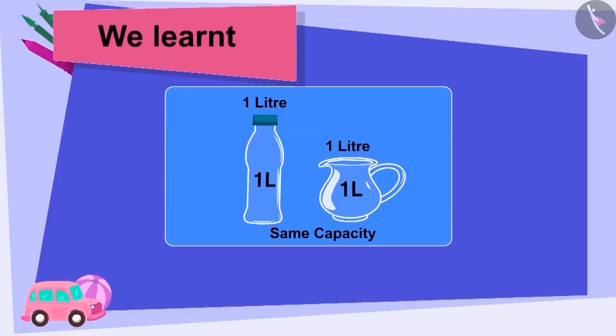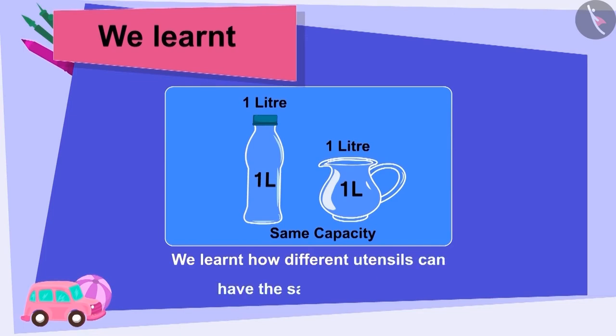Children, in this video, we learnt how different utensils can have the same capacity.